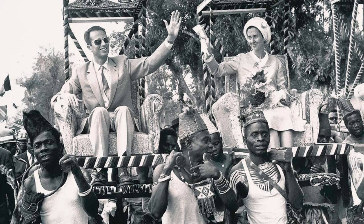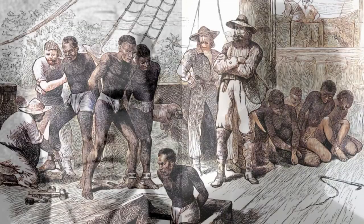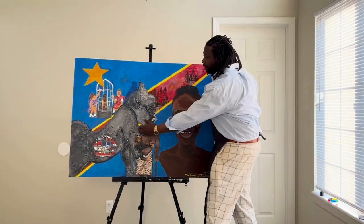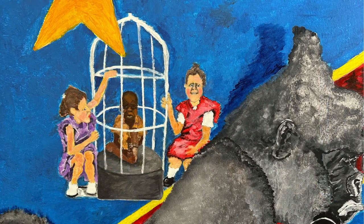Although Otabenga managed to escape, he was later enslaved. In 1904, a U.S. slave trader named Samuel Verner bought Otabenga for a pound of salt and a bolt of cloth. He transported Otabenga to the United States, where he put him on display in various fairs. Otabenga was placed inside a cage with gorillas. The slaver brought him to the Bronx Zoo in New York City, where he was put in a cage in an exhibit called The Monkey House.